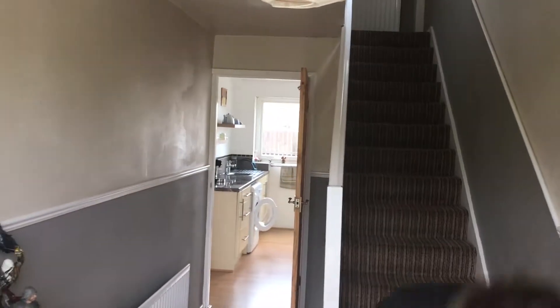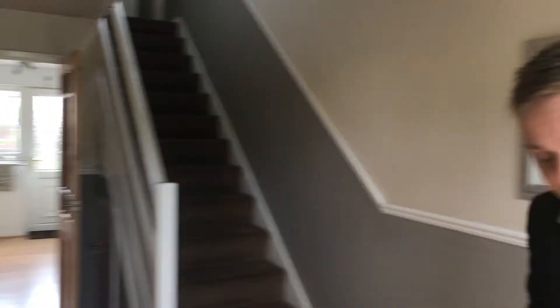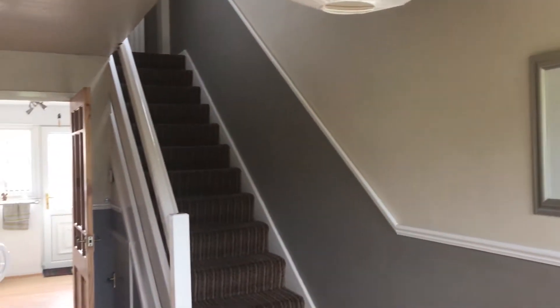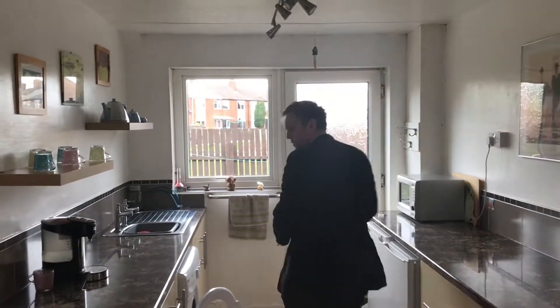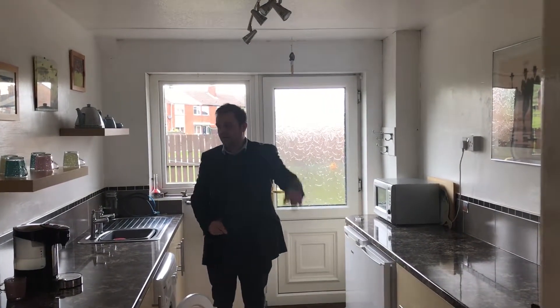Whoever built this house — this one and the one next door, probably in the 60s or early 70s — really thought about it. It's nicely laid out with a big spacious entrance hall, and this house is absolutely immaculate, very clean and tidy. Coming through into a fabulous kitchen with loads of base units, electric oven and gas hob.